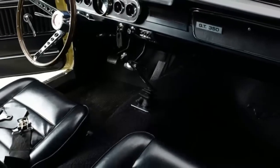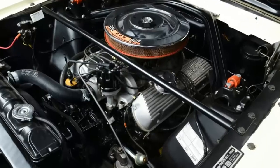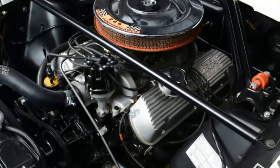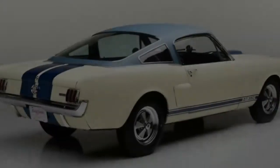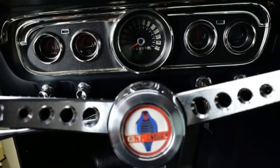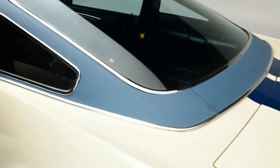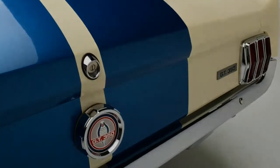The upcoming Barrett-Jackson Scottsdale auction will feature a number of rare and historic automobiles, not least of which is this 1966 Shelby GT350 Ford Mustang prototype. According to Barrett-Jackson, it's the very first prototype for the '66 Shelby built and has been documented as such by the Shelby American Automobile Club. It also boasts its numbers-matching 289 cubic inch V8 and 4-speed manual transmission.